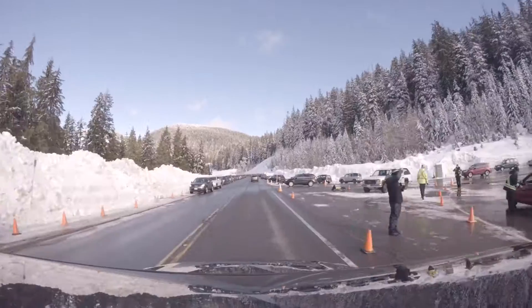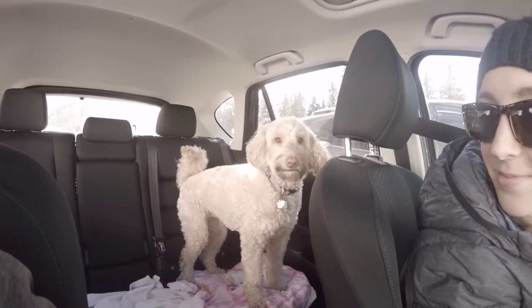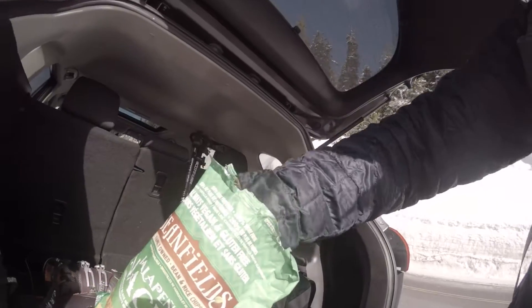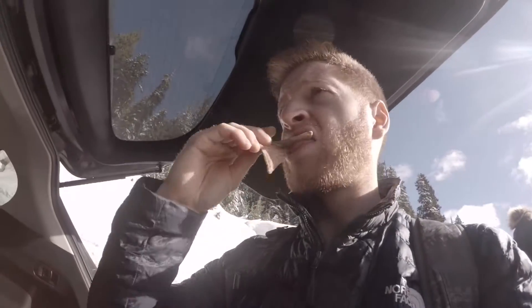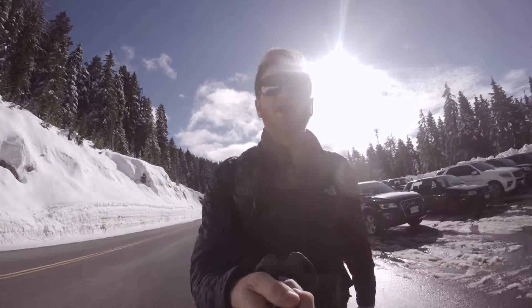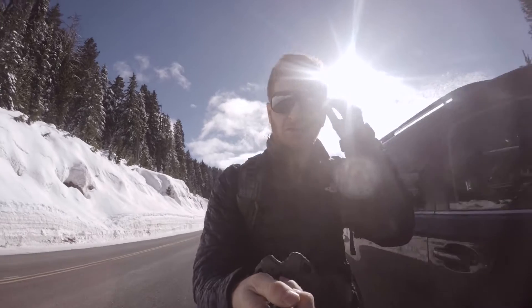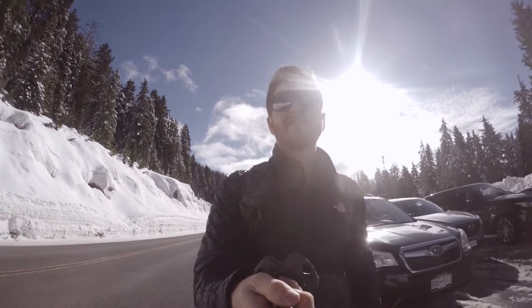Challenge number one is find a parking spot that's not a million miles away from the start of the hike. You ready Miley? So I forgot my sunglasses, but luckily I always keep a spare pair in the car. These were I think three dollars from Thailand and Sarah hates them.